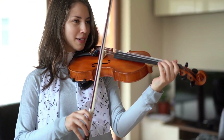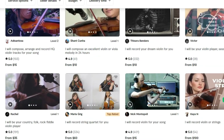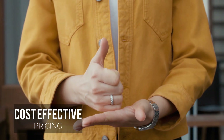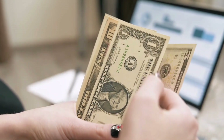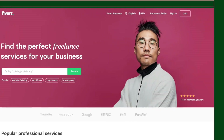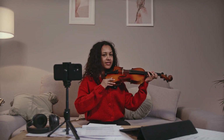Moreover, with budget-friendly options, Fiverr is a suitable choice for those mindful of their finances. Fiverr's online violin lessons have several advantages, including personalized one-on-one attention, cost-effective pricing, and the flexibility to create a study plan tailored to your schedule and goals. However, it may require some time to find the perfect teacher amidst the available options, and it's important to note that Fiverr charges a commission to its teachers. So, if you're ready to elevate your violin skills with the assistance of talented freelancers, consider giving Fiverr a try — it's where your musical journey converges with top-notch online lessons.